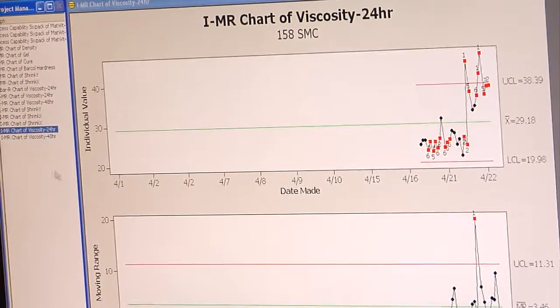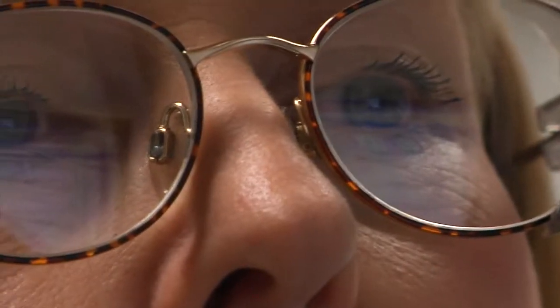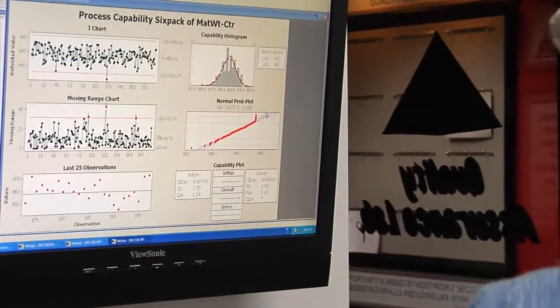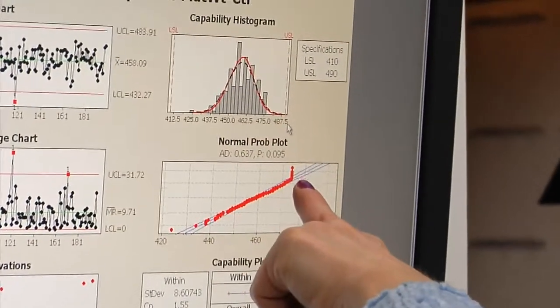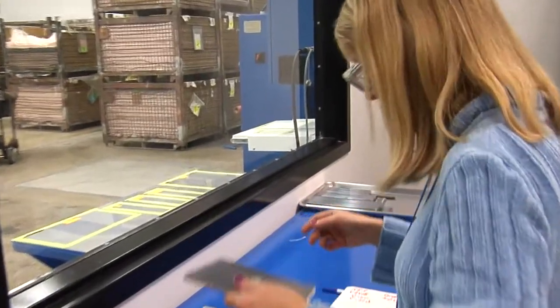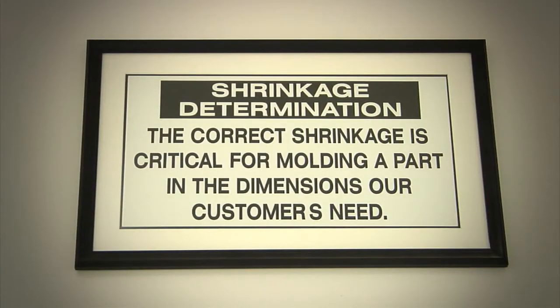Every batch of material that we make in this plant is tested at some level. We have two segments in our mixing operation. One makes an intermediate product, and that intermediate product we do eight different tests on to make sure that before it moves to our SMC manufacturing area, it meets the specifications that our next customer expects. Once we make the SMC, we also have tests that we can do on the SMC to verify that the quality of the product is where we need it to be.